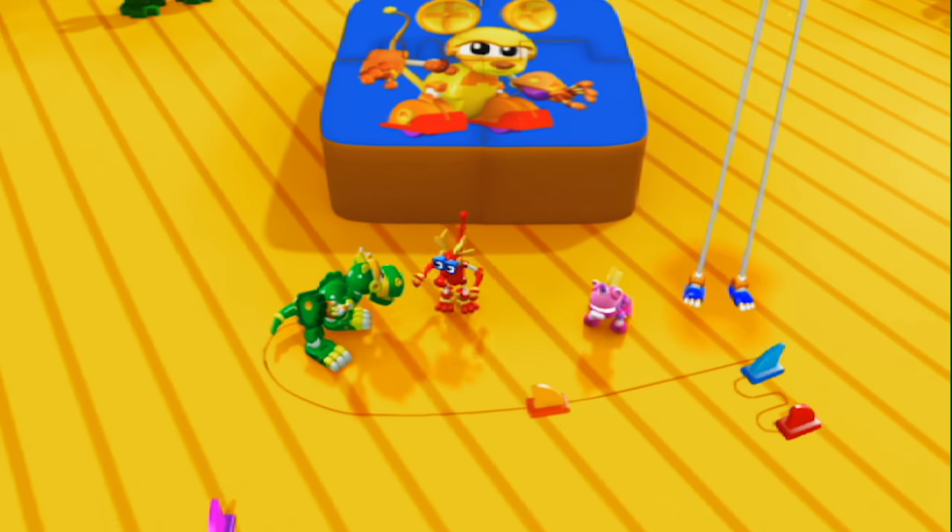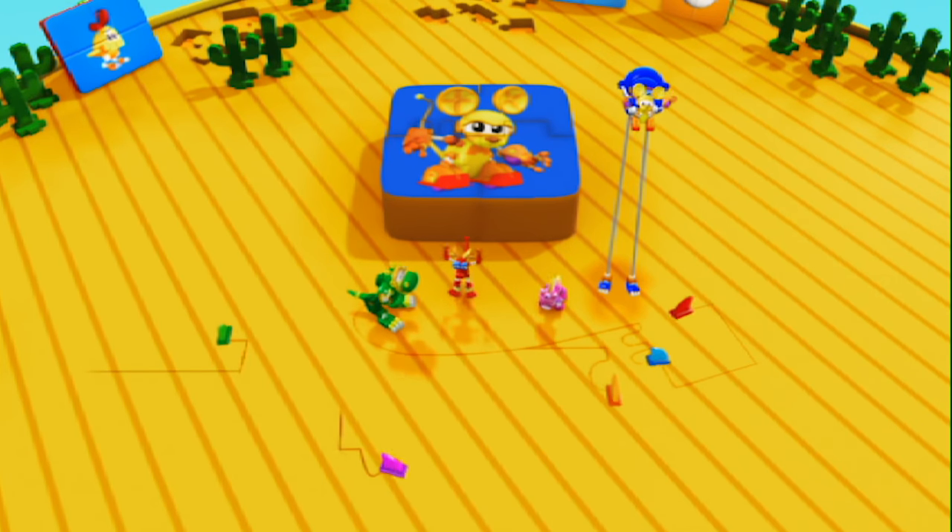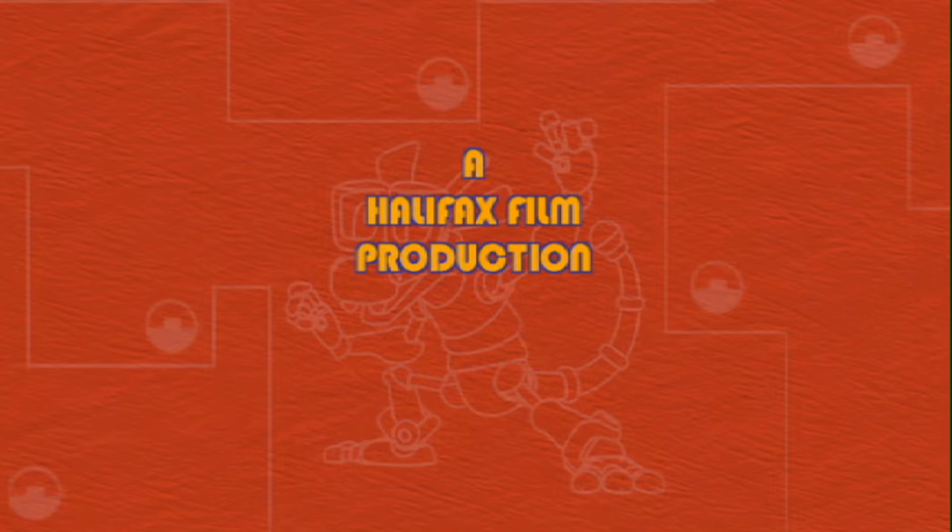Mechana, can we do it? We Animal Mechanical Can! Yeah! Woohoo! Yay!